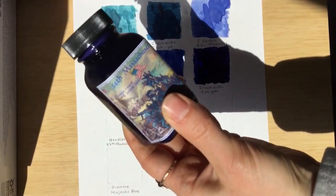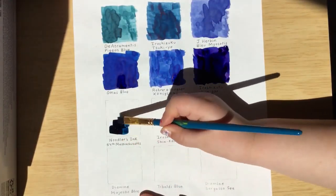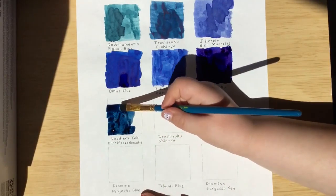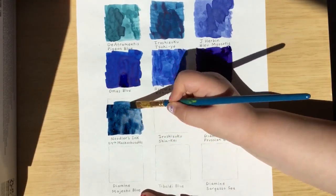Our next ink is Noodler's 54th Massachusetts. Massachusetts — that's where we live, right? Yep, we live in Massachusetts. That's why it's special to us.